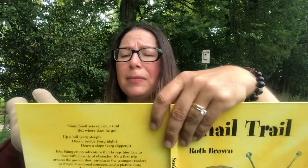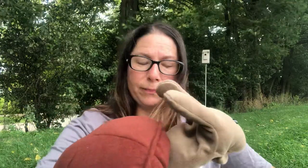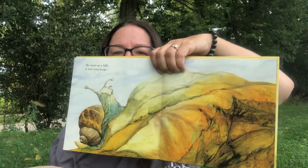Okay, Snail Trail. Slimy snail set out on a trail one bright and sunny morning. It was so bright and sunny and he's just very slowly moving along. He went up a hill — up a very steep hill.